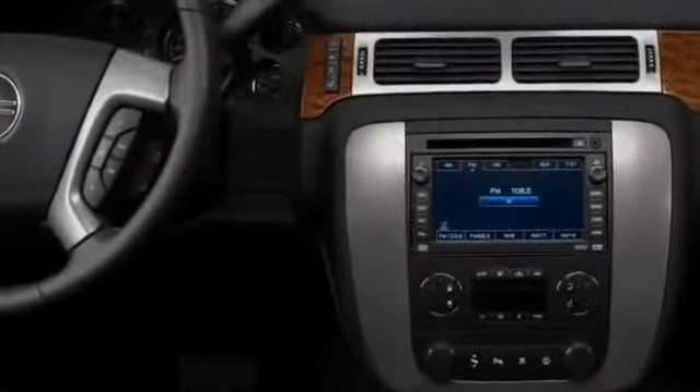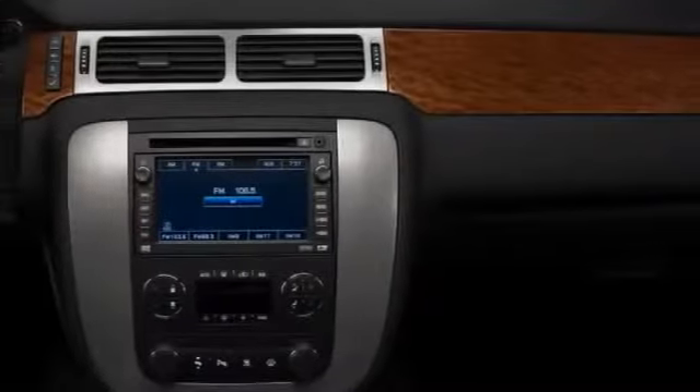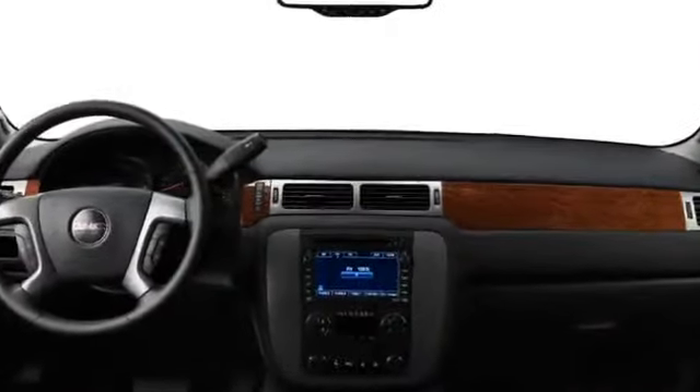The Yukon XL's interior embraces a clean layout and design, with premium materials like woodgrain trim and leather upholstery gracing the touch surfaces. Power-adjustable pedals allow the perfect seating position behind the four-spoke steering wheel, and automatic climate control keeps the cabin cozy. Premium Bose audio, navigation, and rear-seat DVD entertainment are also offered.